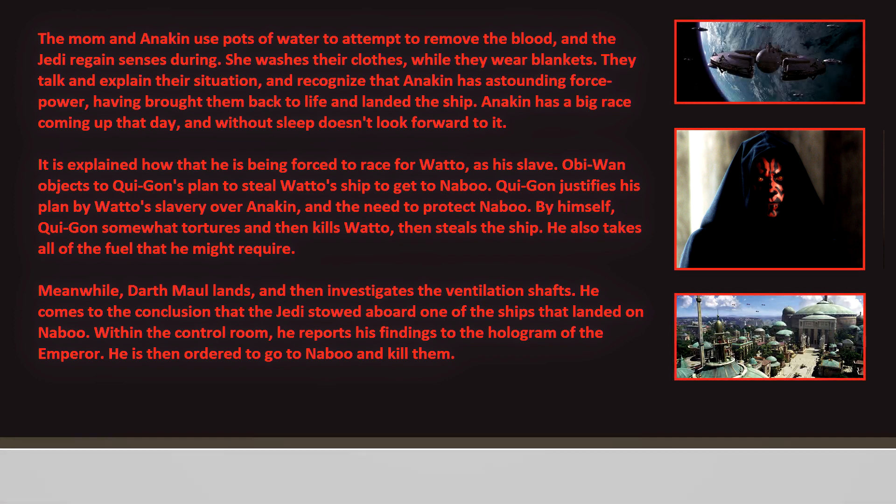It is explained how Anakin is being forced to race for Watto as his slave. Obi-Wan objects to Qui-Gon's plan to steal Watto's ship to get to Naboo. Qui-Gon justifies his plan by Watto's slavery over Anakin and the need to protect Naboo. By himself, Qui-Gon somewhat tortures and then kills Watto, then steals the ship and takes all the fuel he might require.